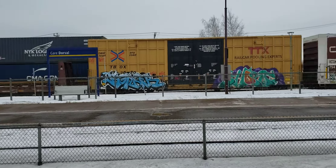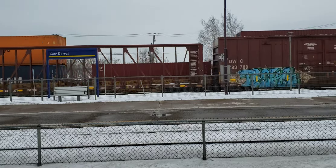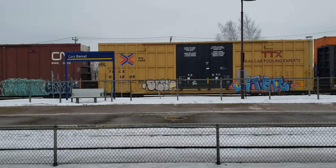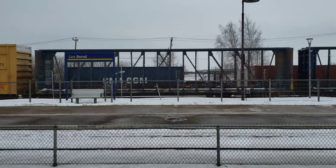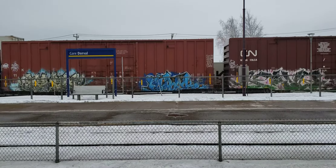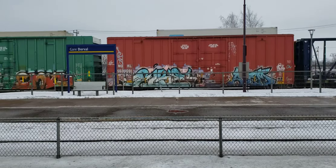Here's the DPU unit. That CSX train is pretty long.